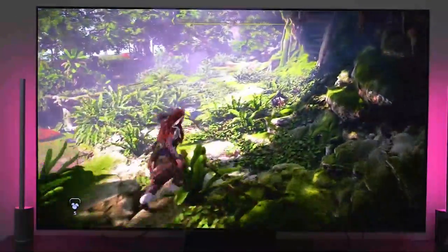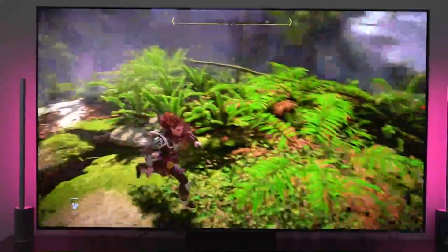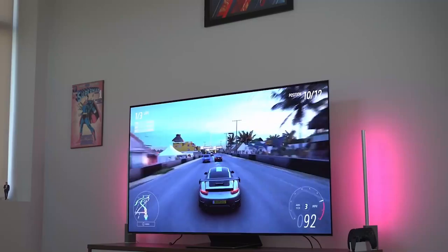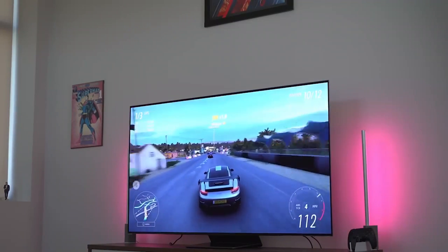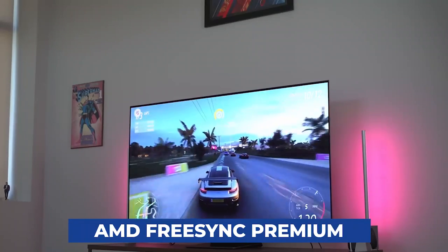Gamers don't need to buy a separate gaming device to join an extensive range of video games on their TVs. At its fastest response rate, the S95B has a short input lag time of only 9 milliseconds. There are two alternatives for those looking to enhance the visual quality of your console or PC: HDMI VRR and AMD FreeSync Premium.